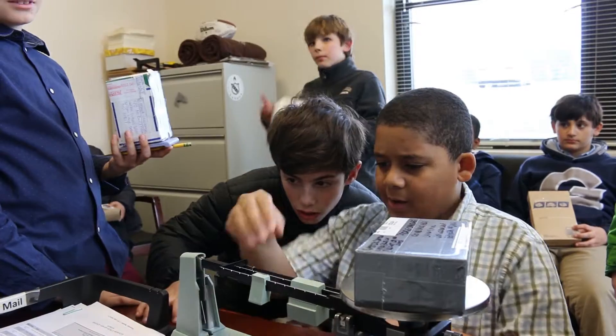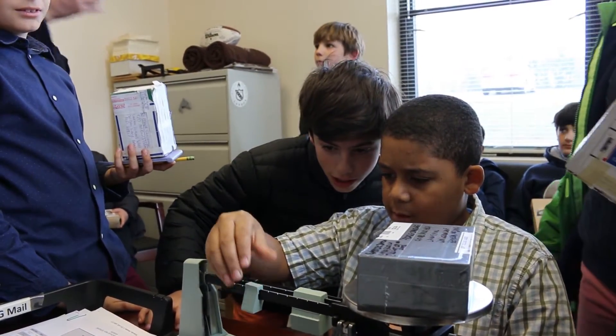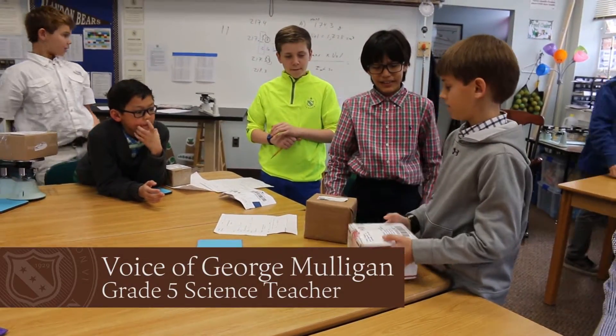Each month in fifth grade science we do a STEM project, which stands for science, technology, engineering, and math.